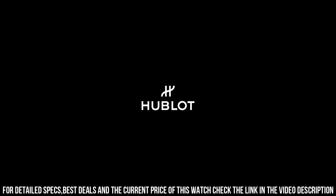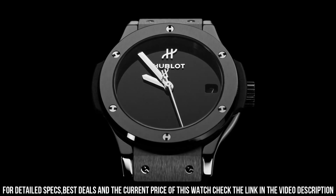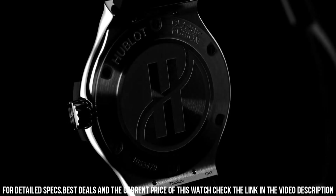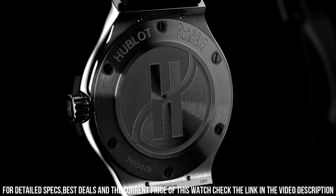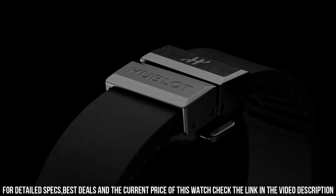Water resistance, 50m or 5ATM. Crystal, sapphire with anti-reflective treatment. Dial, polished black lacquered. MHUB-2913 quartz movement. Power reserve, 3-5 years.